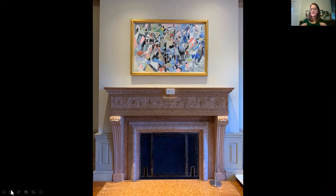I love the irony that Lanskoy painted Two Harlequins just a couple of years after the room was remodeled to be an early American room. So it's forward-looking, and we're able to have it in the gallery today.